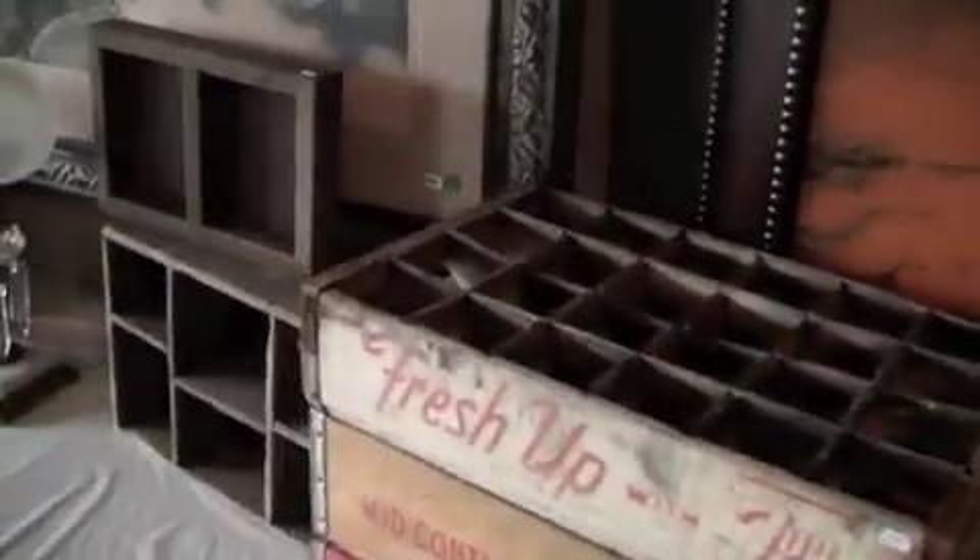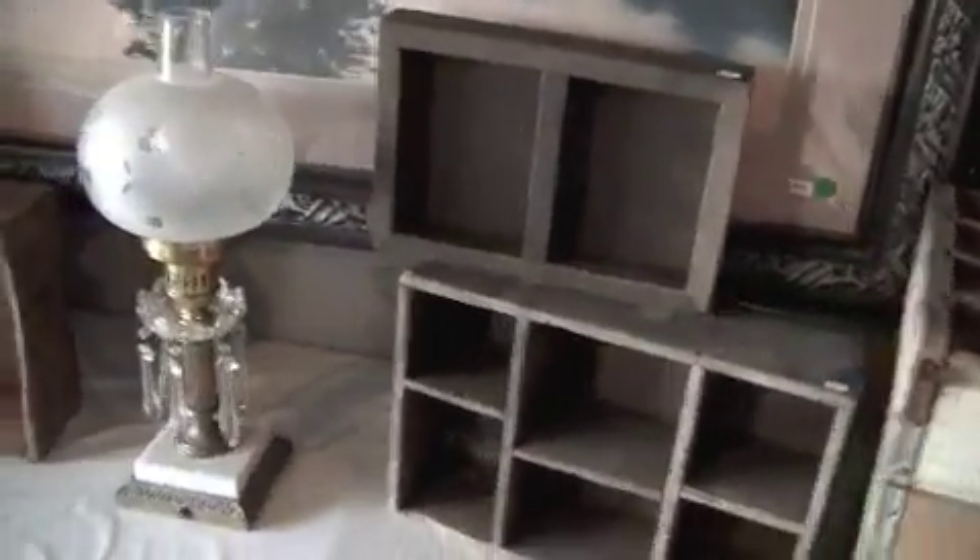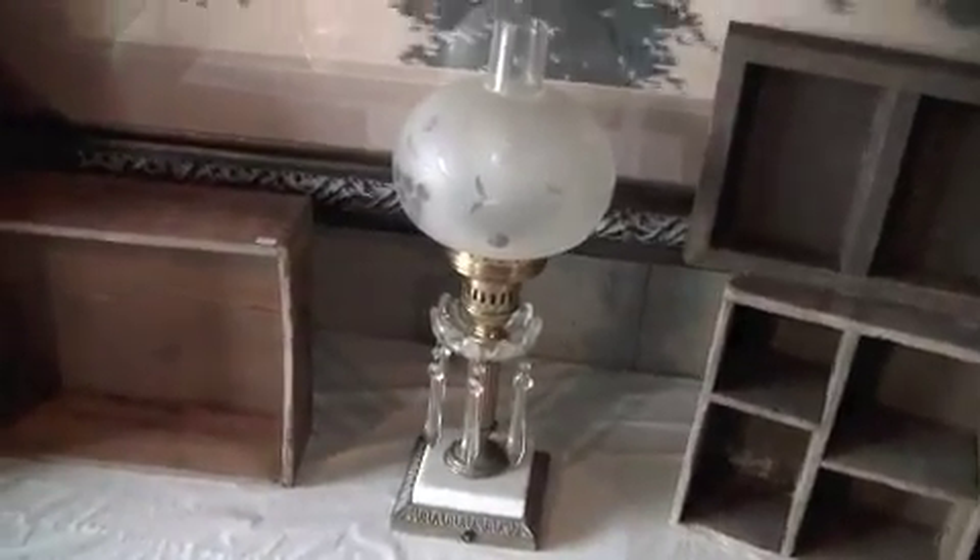Here is an over three foot tall steamer trunk that's also been in the family for a number of years. There are also Coca-Cola bottles, vintage boxes, and a hundred year old lamp.